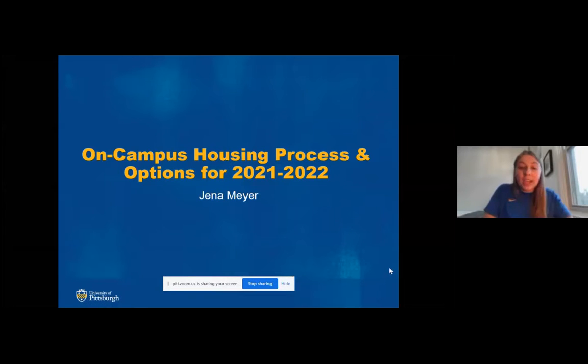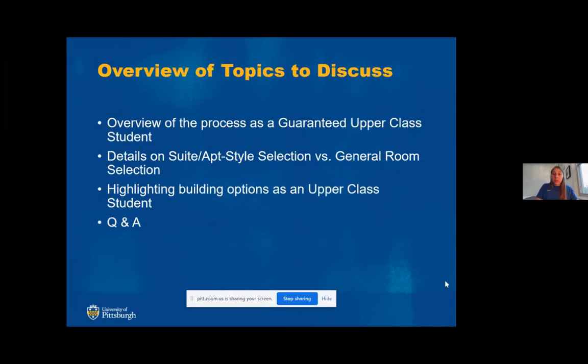So my name is Jenna Meyer. I work in housing here at the University of Pittsburgh, and we're going to be going over the housing process and options for the 2021-2022 academic year. Tonight we'll discuss the overview of the process as a guaranteed upper class student, some details on suite and apartment style selection versus regular general room selection, building options as an upper class student, and then there will be time for questions and answers at the end.